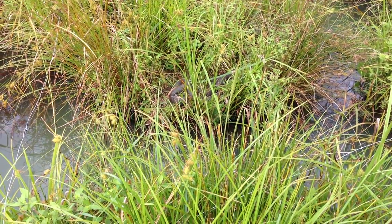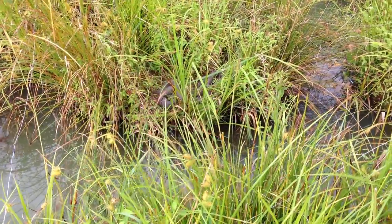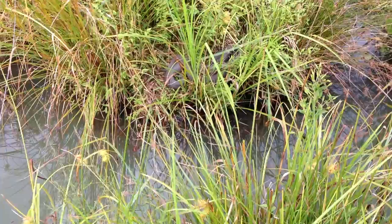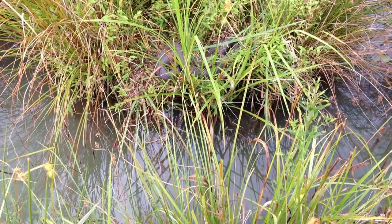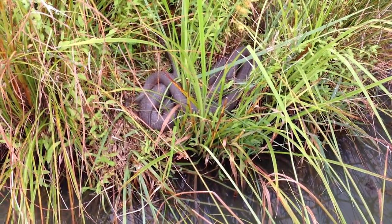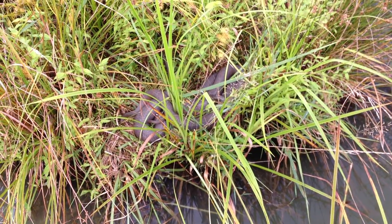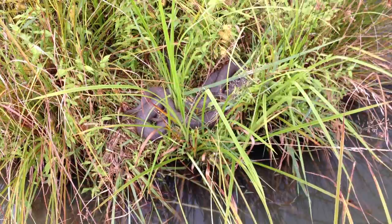We've got two very large — one of them very large — northern water snakes here in our lower goldfish pond. We're putting the grass away so maybe that will deter them. We're gonna watch these guys move and get them out of our way.